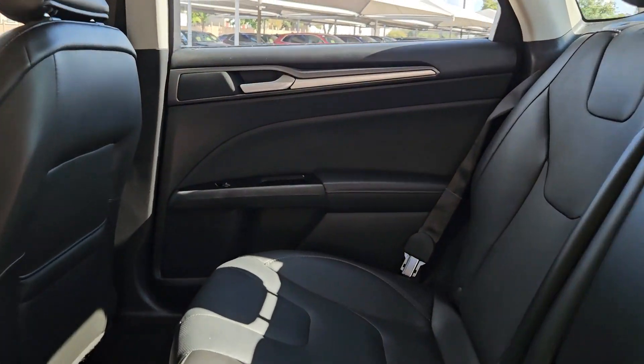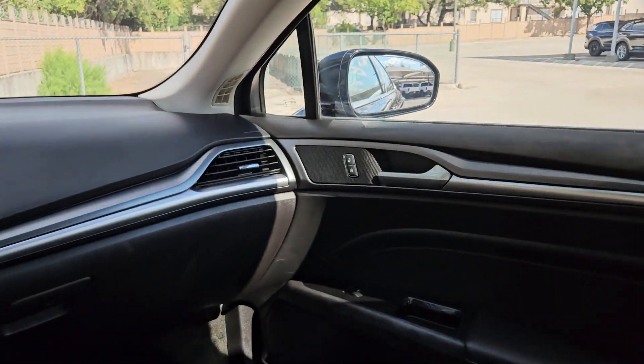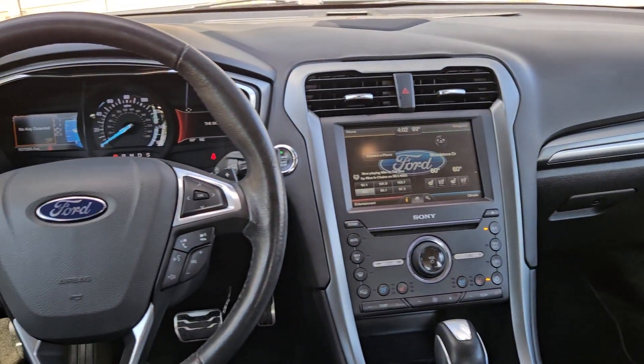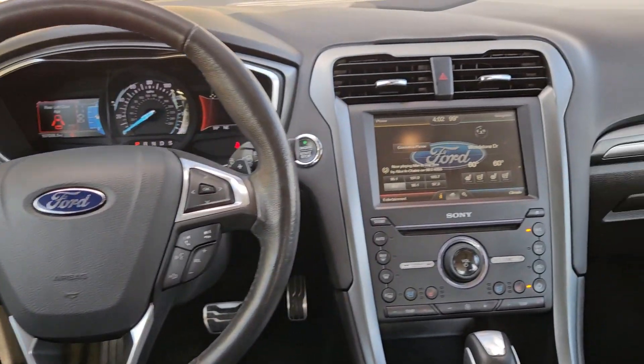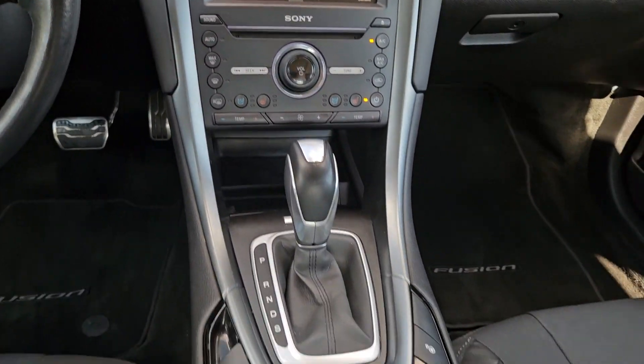Keyless entry, backup camera, power passenger seat, satellite radio, remote engine start, premium sound system, fog lamps, keyless start, heated mirrors, Wi-Fi hotspot.